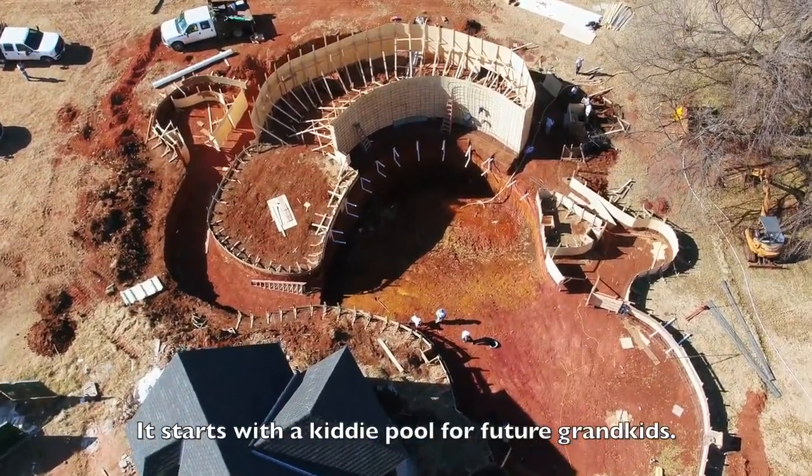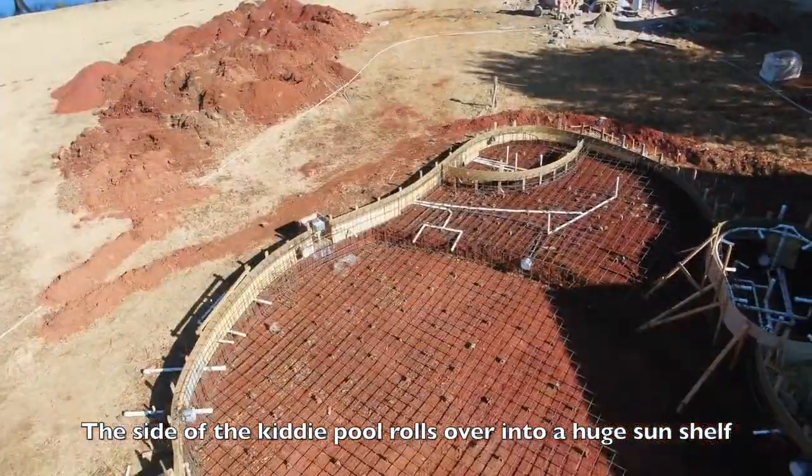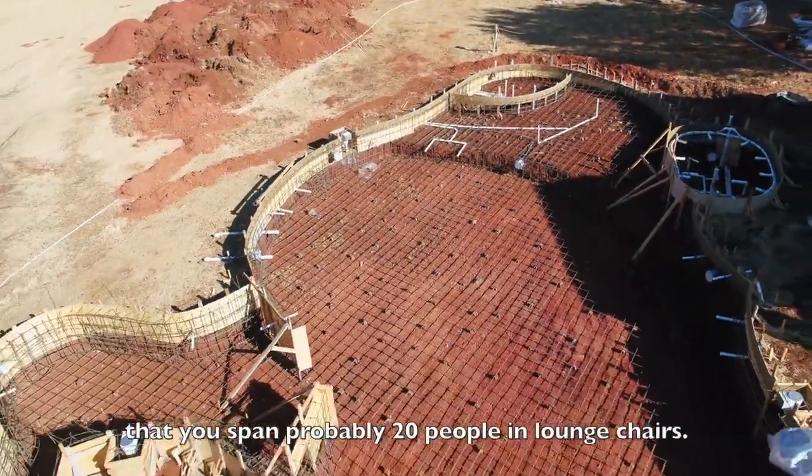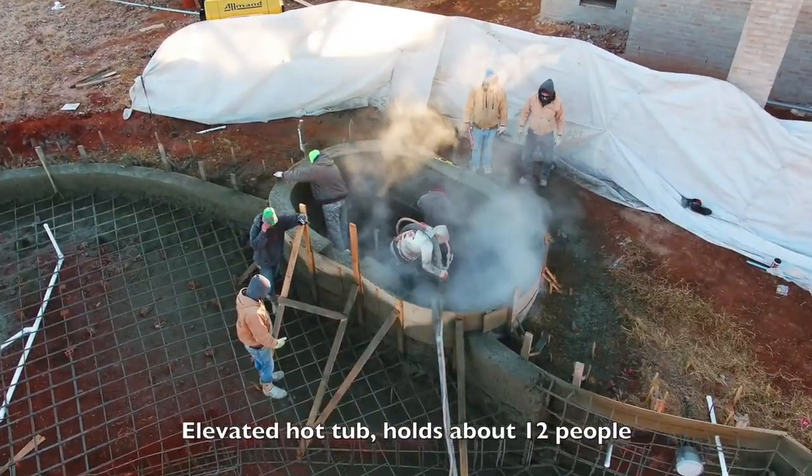It starts with a kiddie pool for future grandkids. Inside, the kiddie pool rolls over into a huge sun shelf that you could span probably 20 people in lounge chairs. Then there's an elevated hot tub that holds about 12 people.